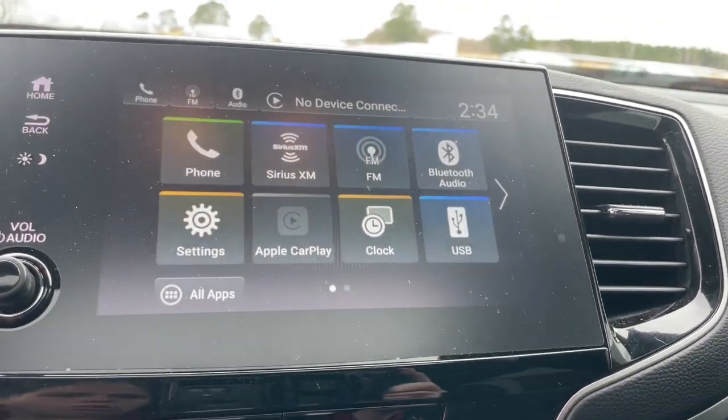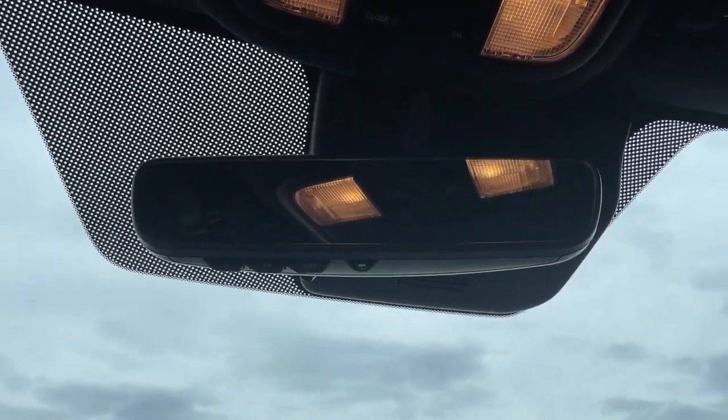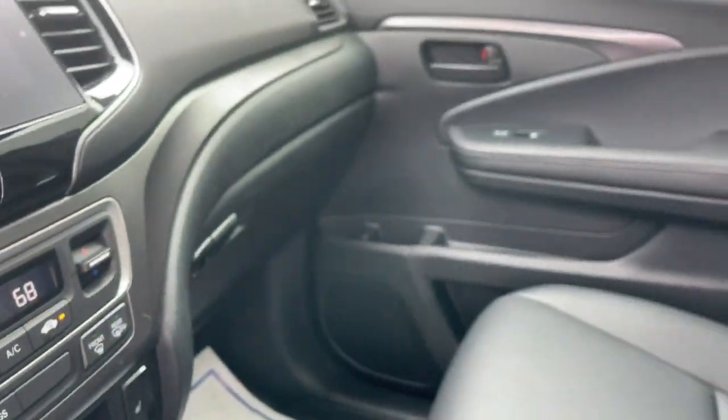Apple CarPlay and or Android Auto, keyless entry, moonroof, satellite radio, backup camera, lane-keeping assist, power passenger seat, power liftgate, heated mirrors, aluminum wheels.